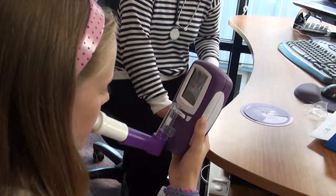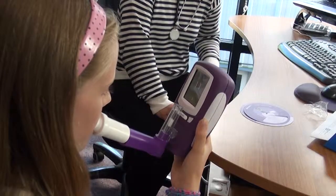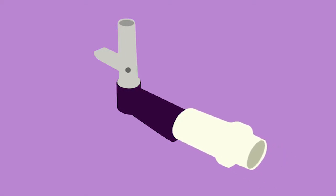The CE-marked device measures fractional exhaled nitric oxide, or FENO, in exhaled breath, and gives medical practitioners the ability to measure separate aspects of respiratory complications, including asthma, COPD, and interstitial lung disease.